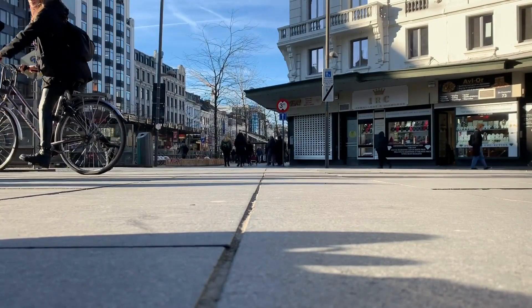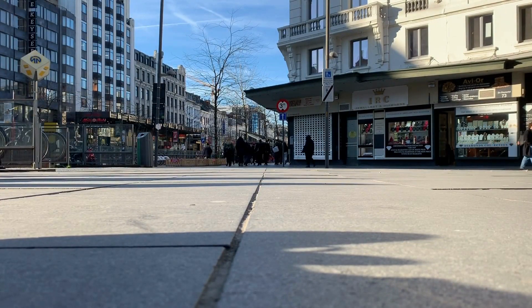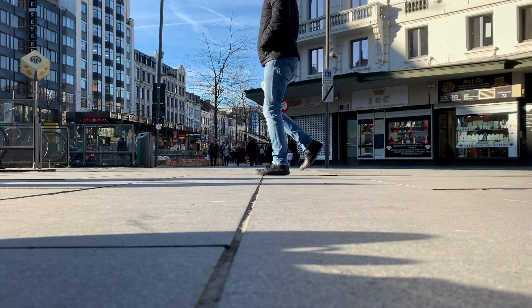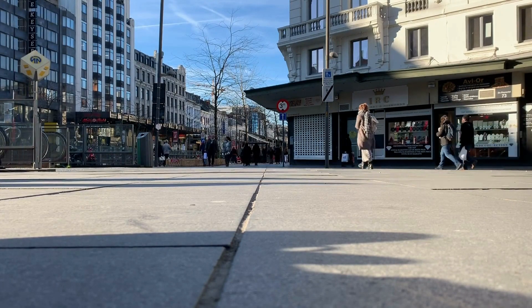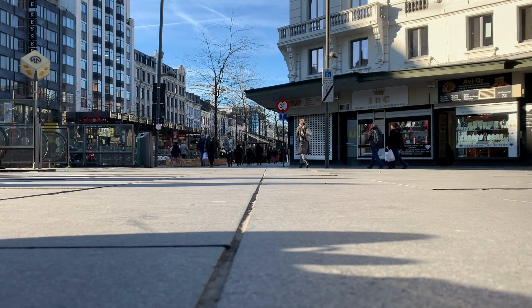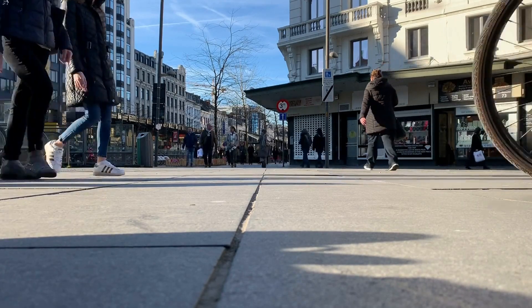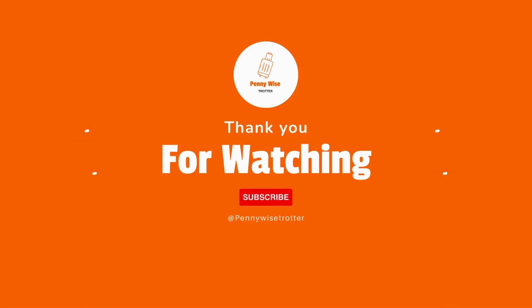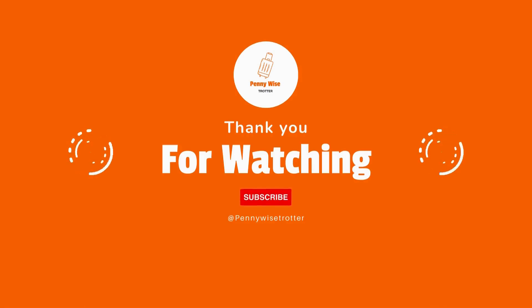So there you go guys, that was me showing you what it takes to drive from the UK to Belgium. If you like this video please do not forget to hit that like button, leave a comment below, and please do not forget to subscribe to my YouTube channel. If you've got any tips to help people traveling by ferry, please feel free to drop them in the comment section below. I will see you on my next video — thank you so much for watching.